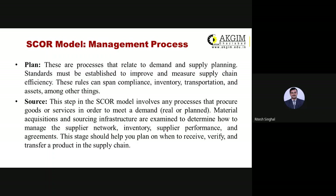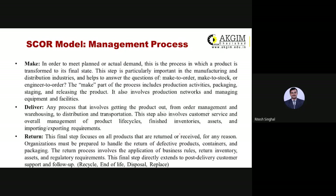Source involves any process that procures goods or services to meet demand — material acquisitions and sourcing infrastructure are examined to determine how to manage the supply chain network. This stage involves receiving, verifying, and transferring products, and deciding whether to make or outsource the activity. Make involves manufacturing the product, answering questions like make-to-order, make-to-stock, engineer-to-order, or customize-to-order.